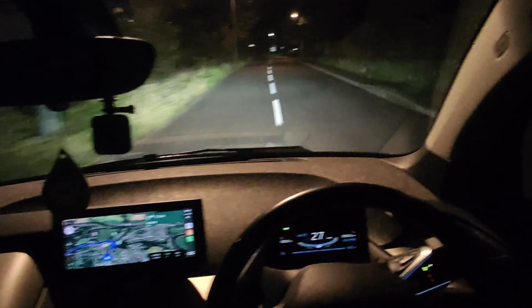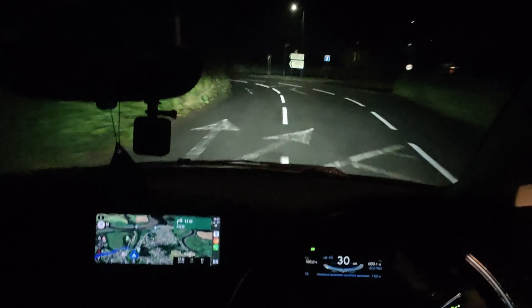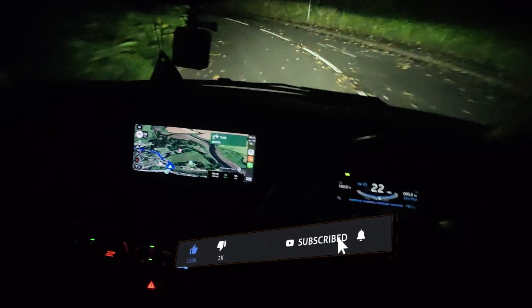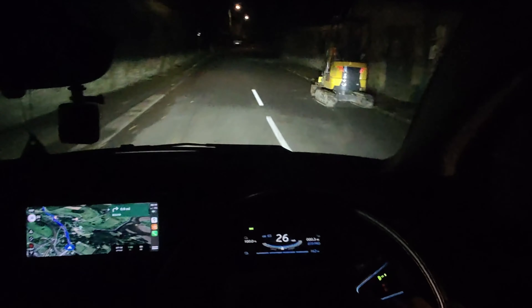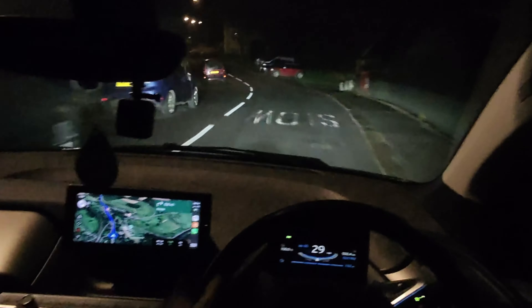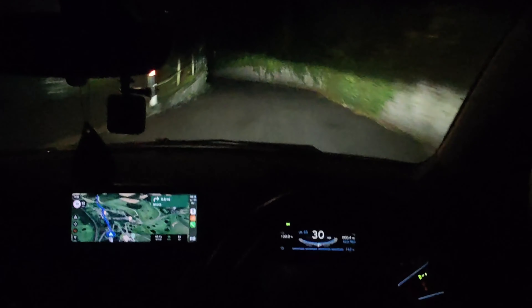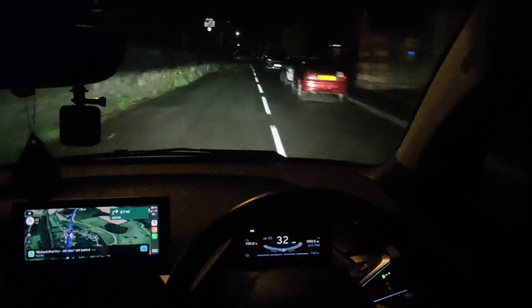Good morning, I'm off on another road trip towards Kings Lynn way. According to the sat nav it's only going to show me the first part of the journey. We are on our way, 100% charge, 162 miles in the GOM. I'm using all Tesla chargers. This is the first Tesla charger that wants me to do a brief eight-minute top-up at Exeter, but I'm going to see if I can make it to Bristol.